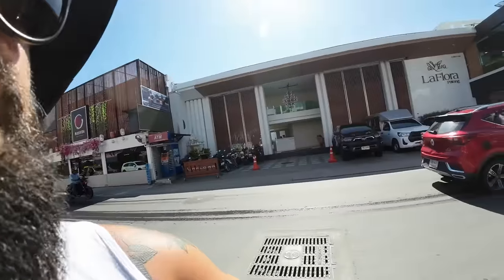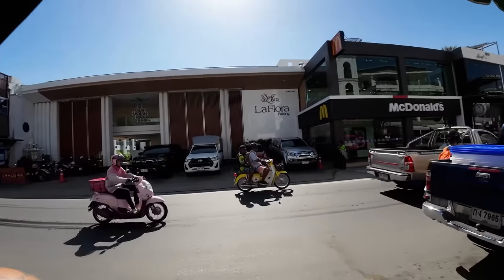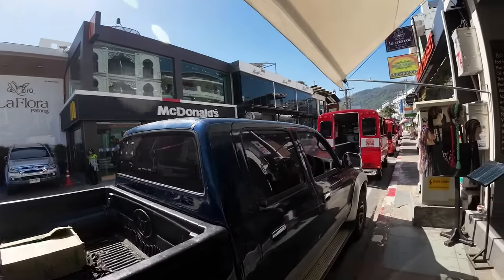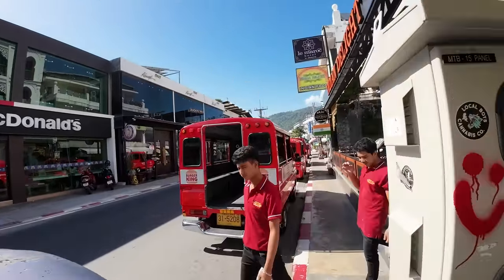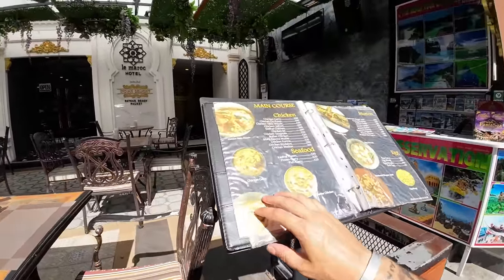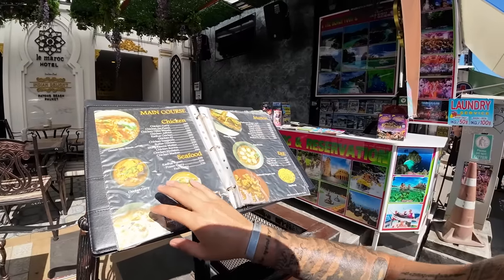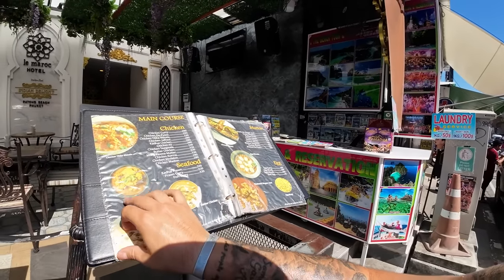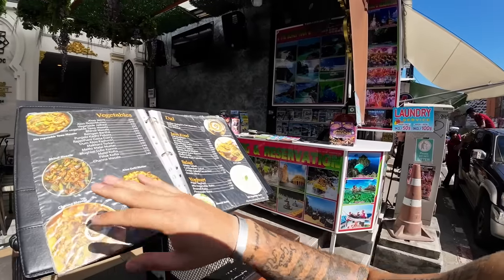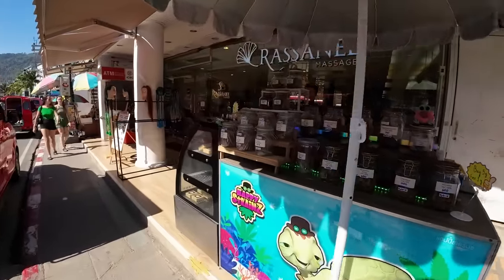On this street you also have a McDonald's and a Burger King if you're into Western food. There's also Indian food everywhere. The prices for chicken and seafood courses are around 290 to 320 baht — about 9 US dollars. Indian food tends to be quite expensive everywhere in the world, because it's so good.